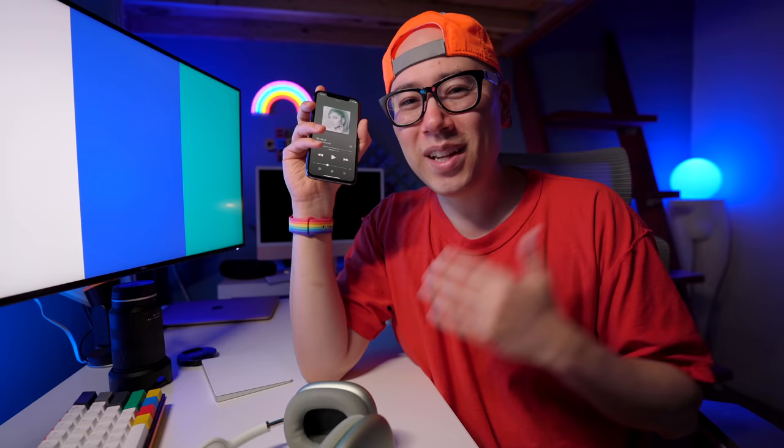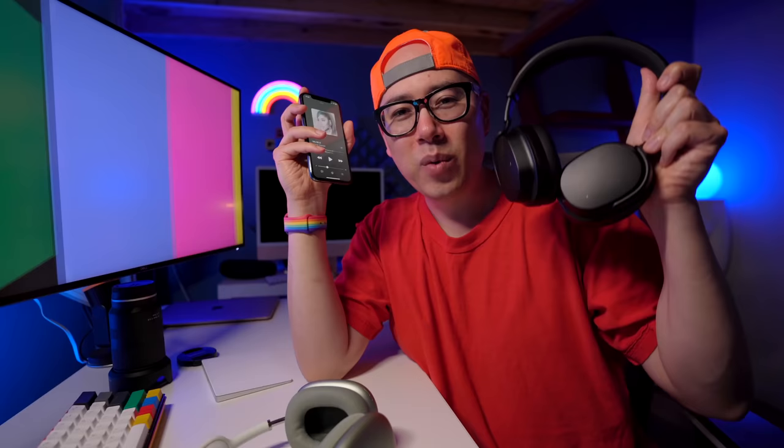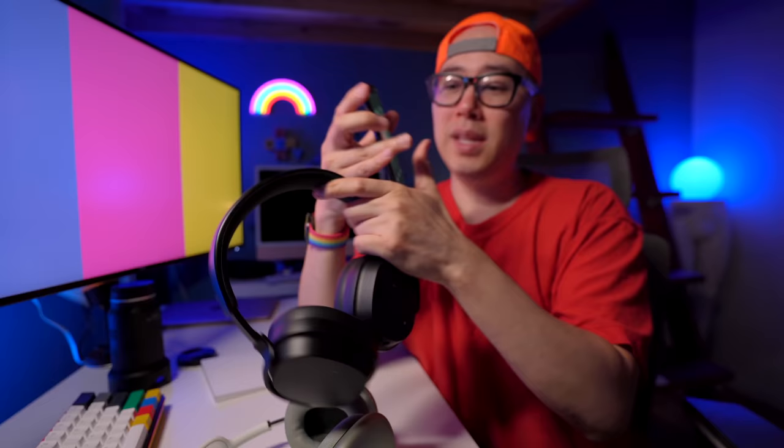It just launched today so maybe they'll figure out a way to normalize the audio, but I think the technology is really cool. I really want to try out a pair of wired headphones — these are the Drop Panda headphones that Drop sent me. These support lossless audio through a wired connection, so I'm going to be trying that out pretty soon too.